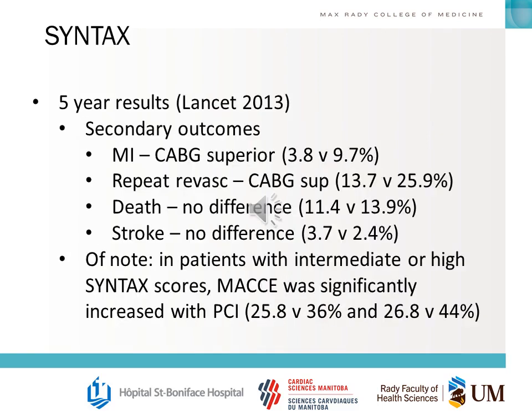The primary outcome was superior for CABG. For secondary outcomes: MI favored CABG, repeat revascularization favored CABG, and for death and stroke there was no difference. For these kinds of questions, it's important that you know approximately the numbers and whether various secondary outcomes were different or not. Pay particular attention to whether results are non-inferior or superior, and also note how the SYNTAX score is stratified into low, intermediate, or high risk and the differences between those three groups.